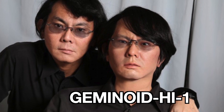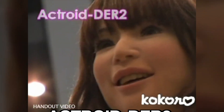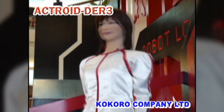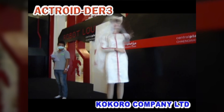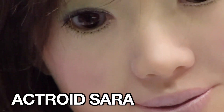For example, Geminoid HI-1 was released in July 2006. Two months later, in October 2006, the Actroid DER-2 model was released. Two years later, in October 2008, the Actroid DER-3 Evolve model was released.